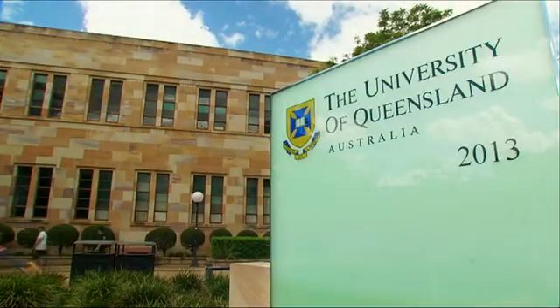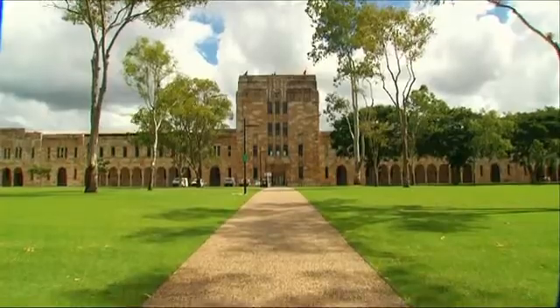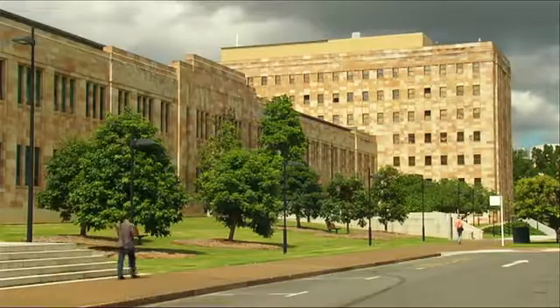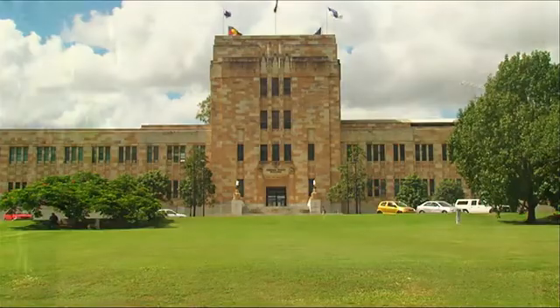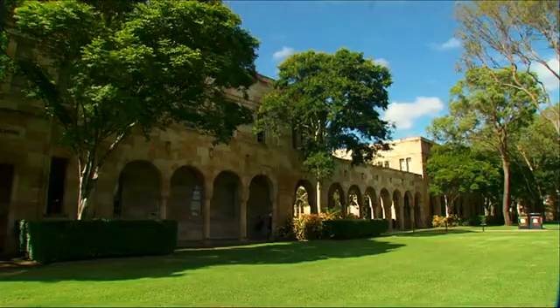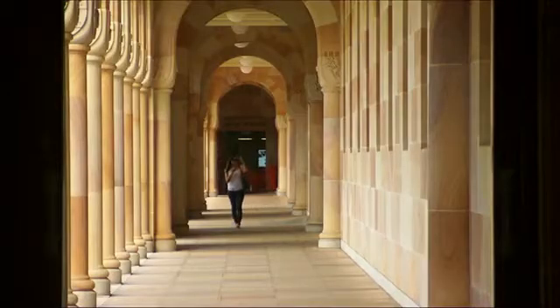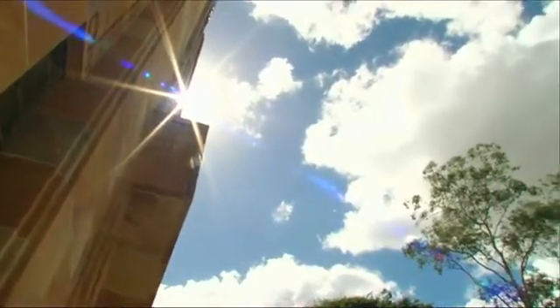The University of Queensland is the oldest and largest university in Queensland. The main campus is located in the suburb of St Lucia. The University of Queensland is a research-intensive institution offering undergraduate and graduate degrees to more than 45,000 students and boasts almost 4,000 staff.